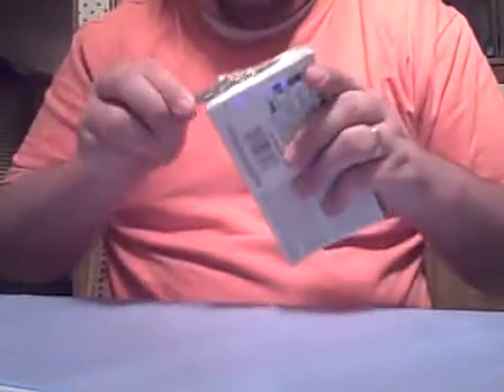Not a bad first mini box. We've got a gold autograph numbered 250, a Tulowitzki rookie auto, and a Bill Hall veteran auto. On to mini box two.